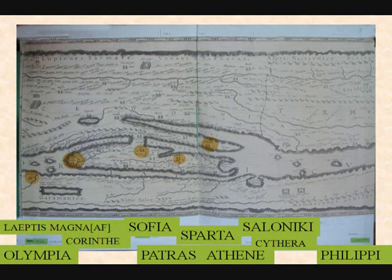Sofia, Sparta — Sparta is in the south of the Peloponnese. Then Athens itself, Athens on the mainland. And then you have Salonica and Philippi.